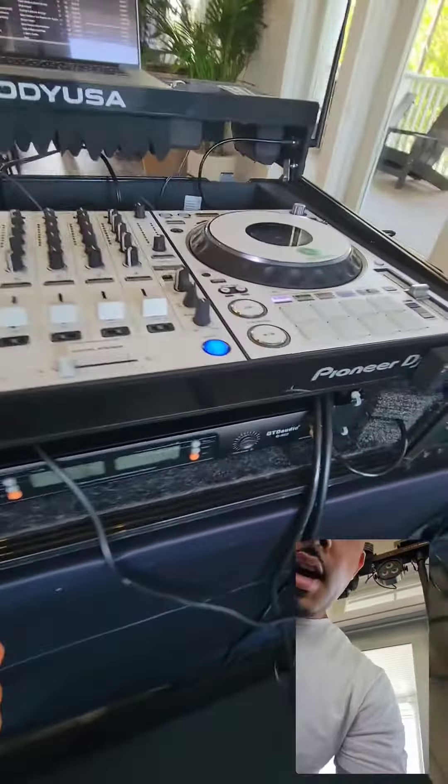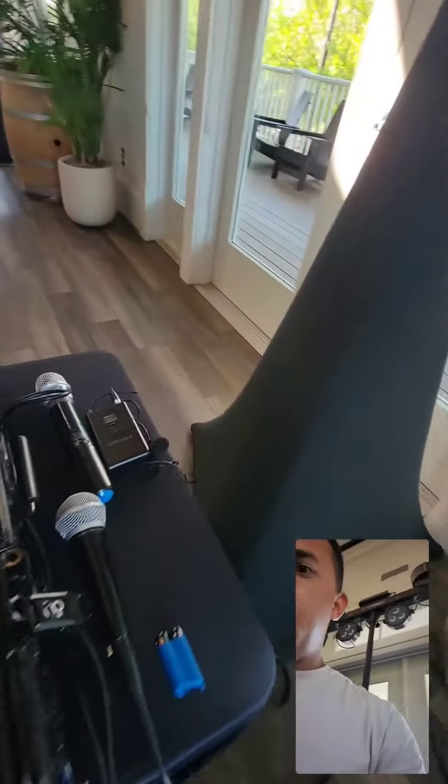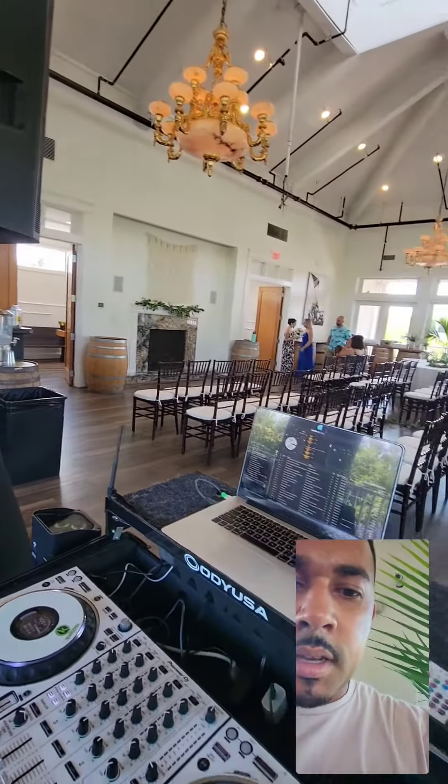This is GT Audio. I've got my lapel microphone and handheld because we're going to be doing a room flip in here.